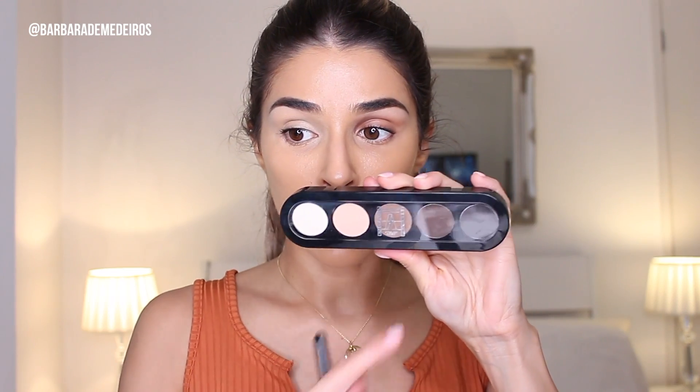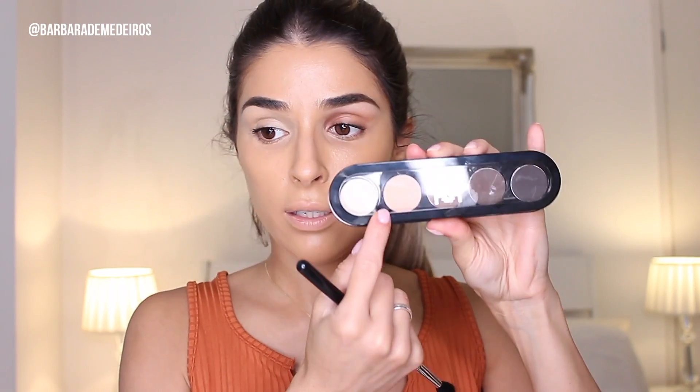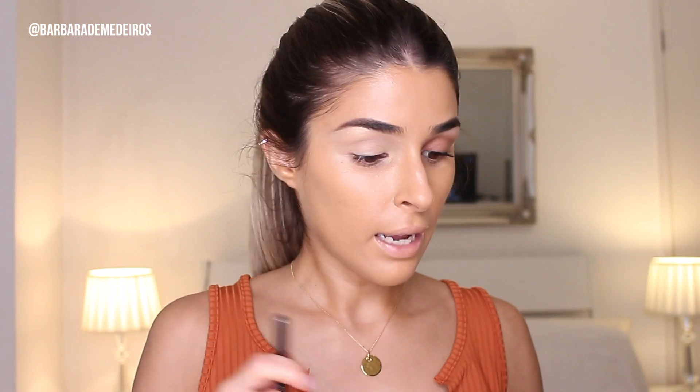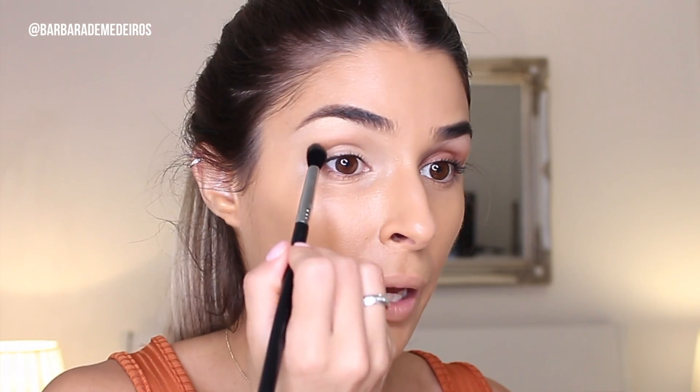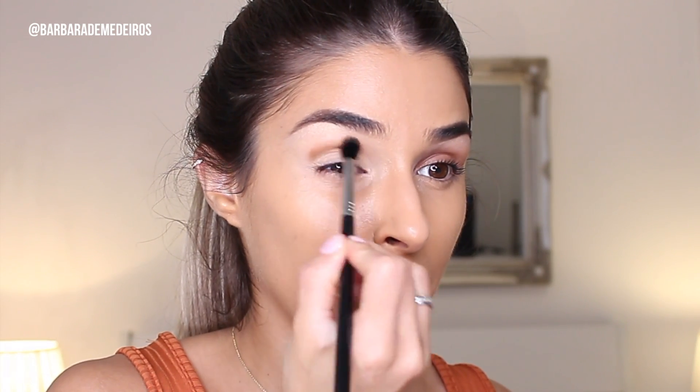On the eyes, I'm gonna use my MAC Pro Concealing Corrector in shade Medium, just as a base for the shadow. To set that concealer, I'm gonna go with the Makeup Atelier Paris eyeshadow palette, using one of the beige nude colors. Then I'm gonna go with the matte eyeshadow in 'On & On' — Uninterrupted — it's a prolonged wear shadow, applying it above my crease, not exactly on my crease.